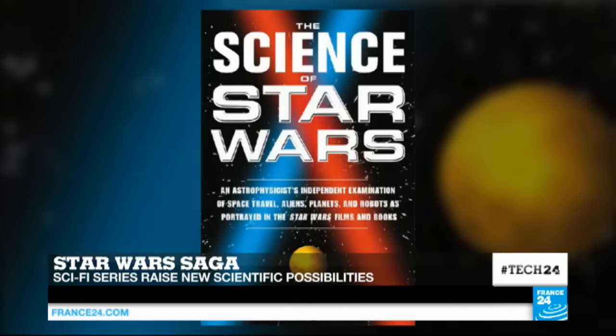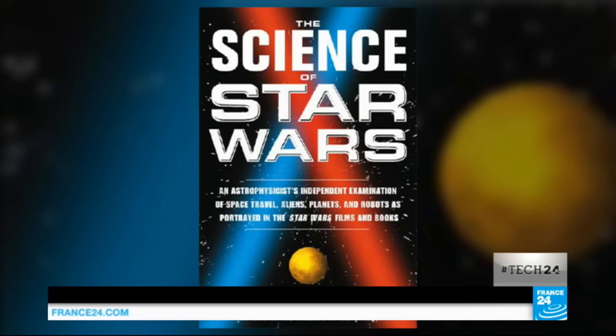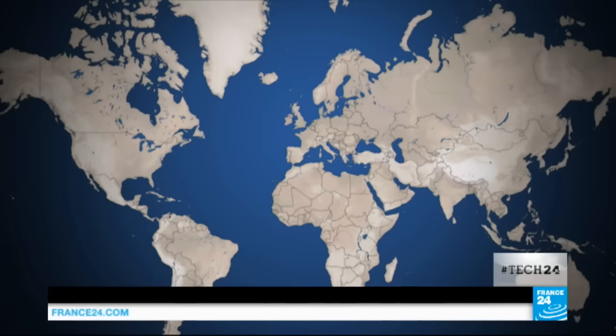For more on this, let's now cross over to astrophysicist Jane Kavalos. She's the author of the book The Science of Star Wars. Thanks for joining us here on Tech 24. Great to talk to you. Jane, in your book you address several fascinating scientific questions, including the possibility of space travel. So let me ask you this: how might spaceships like the Millennium Falcon make the exhilarating jump to hyperspace?